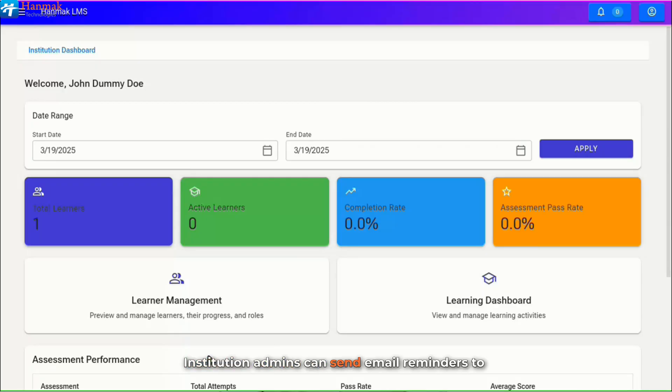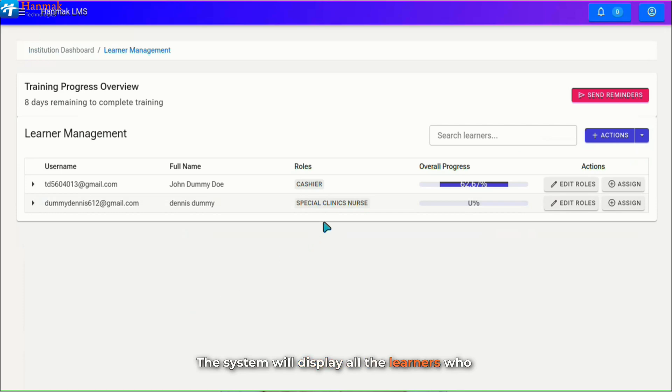Institution admins can send email reminders to learners who have not completed their learning paths. By sending timely reminders, institutions can improve course completion rates by encouraging learners to stay on track and finish their assigned training. To send email reminders to learners with incomplete learning paths, from the main dashboard, click on the Learner Management card. In the newly opened window, the system will display all the learners who have been onboarded successfully with their learning progress. Click on Send Reminders to successfully send emails to all learners who have incomplete learning paths.